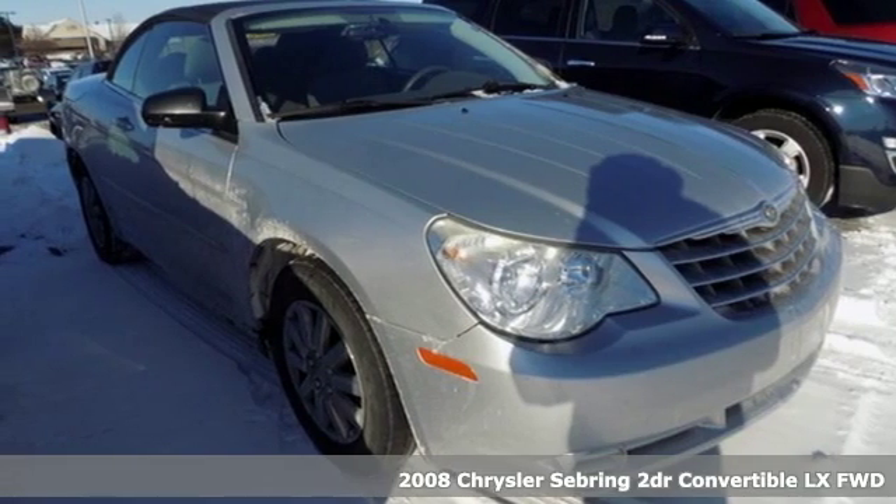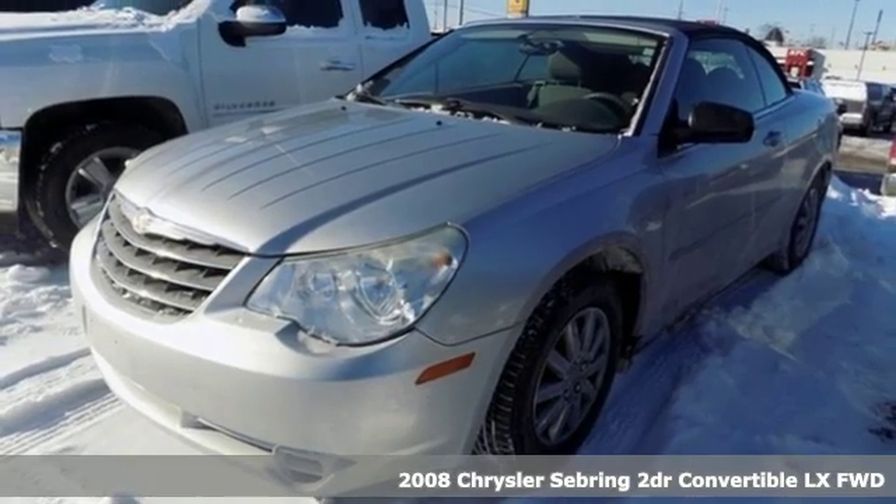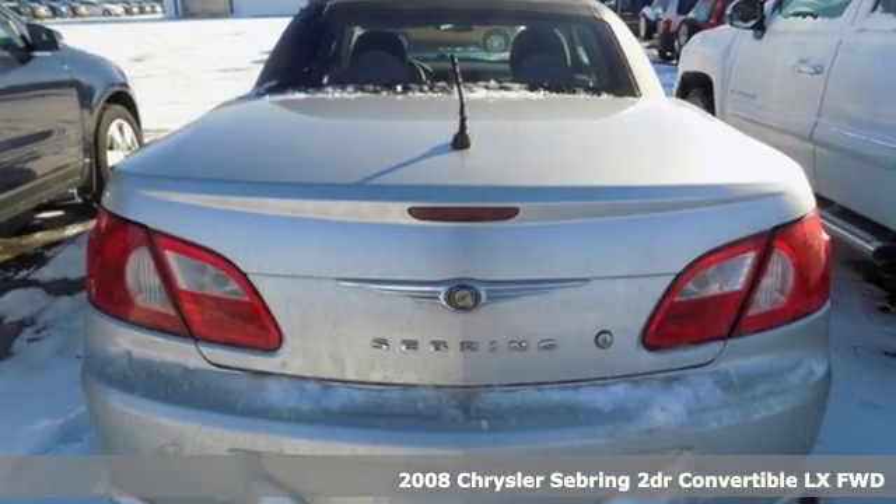Here's a 2008 Chrysler Sebring. It goes to great lengths to ensure that its safety measures are perfectly choreographed for peace of mind.